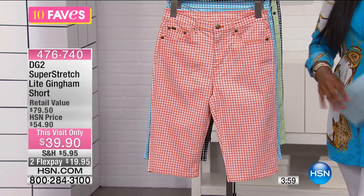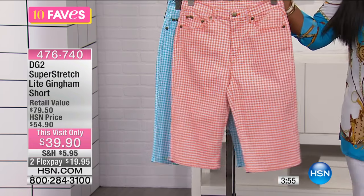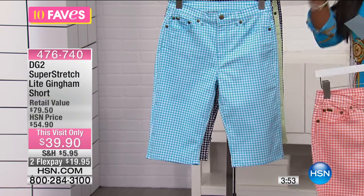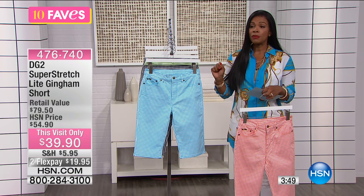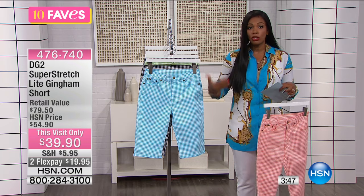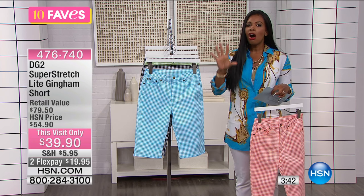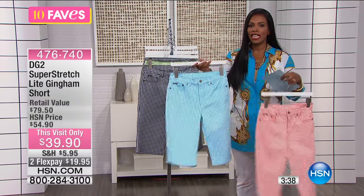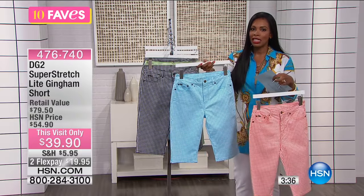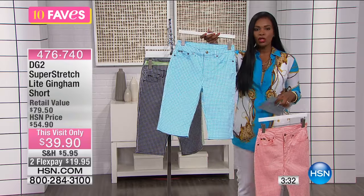As a comparison, when you go to the stores, the young teenagers wearing those really short shorts — those inseams are about three inches. If they're not super short but still too short for your comfort, they're about five inches on the inseam. On average, when you go to the women's department in stores, shorts are about seven to nine inches on the inseam. These are 13 and a half inches.